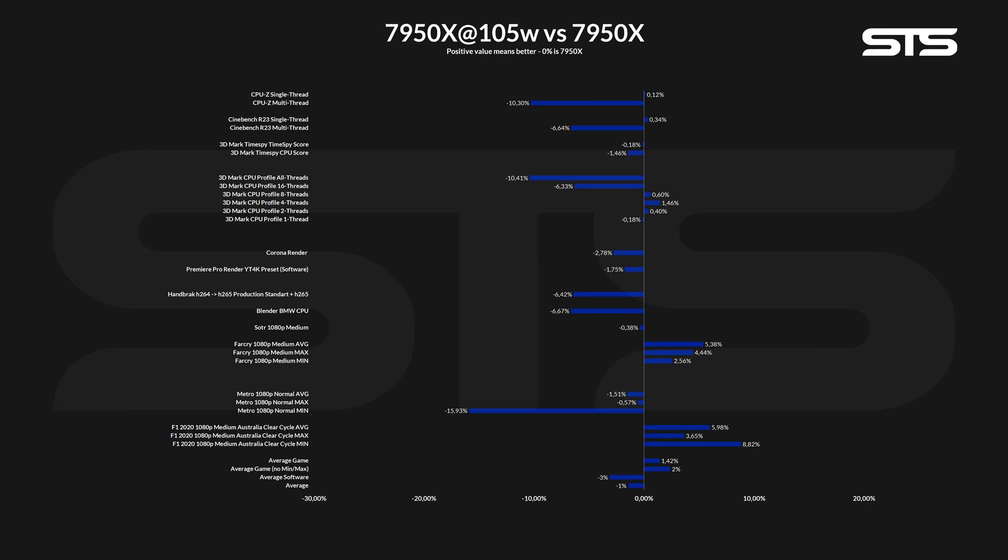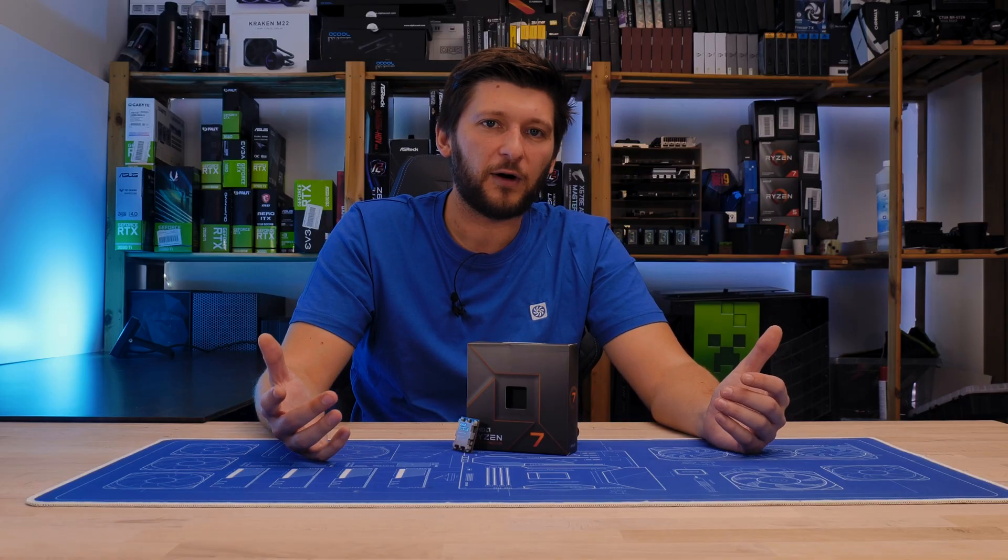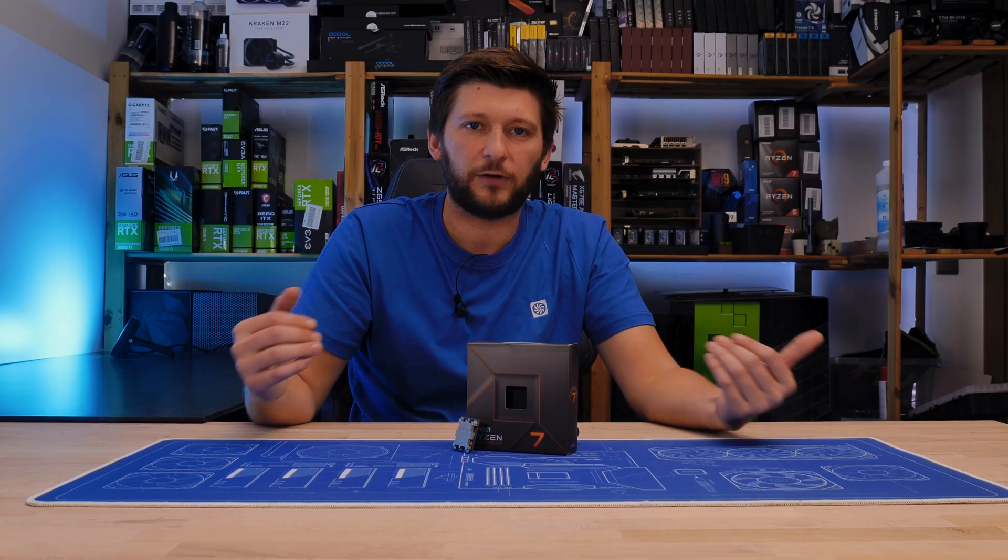Take our 7950X benchmark as an example. When left unchained, it pulled 225 watts through the socket. We then manually limited the TDP to act like a 105-watt chip, which resulted in the chip burning 145 watts through the socket — a lot closer to the 170-watt TDP target. But instead of having the chip's performance halved, it ended up being an average of minus 1% in total, minus 3% in software, and plus 2% in games.